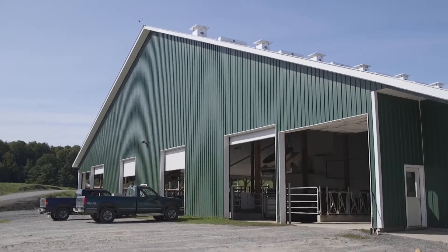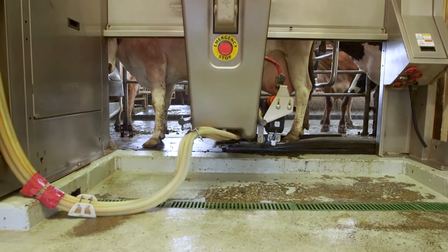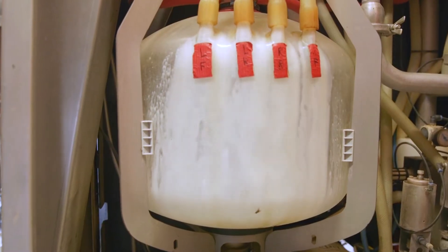We have four robots in here working 24 hours a day. They stop three times a day to wash. The cows go through the gates with nobody pushing on them, so they go at their own pace — there's no stressor to them.